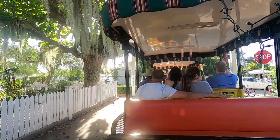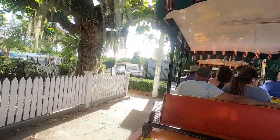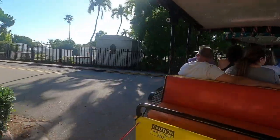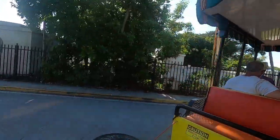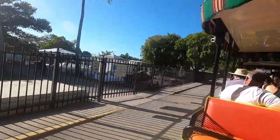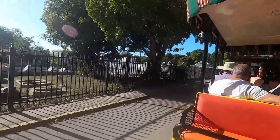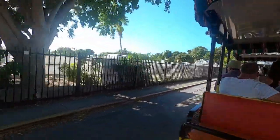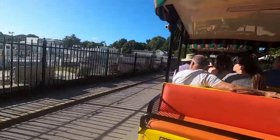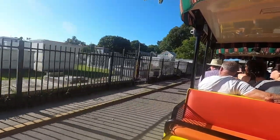And now, ladies and gentlemen, soon on the left is the Key West Cemetery. The original cemetery was down by the Southernmost Point, but it was destroyed in the hurricane of 1846. So the city fathers thought it prudent to put the new cemetery further inland, and they put it right here in the dead center of town. As you can see, most graves are above ground — because, as I mentioned earlier, Old Town is basically coral rock.